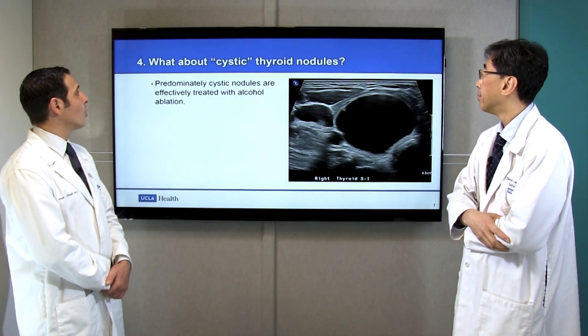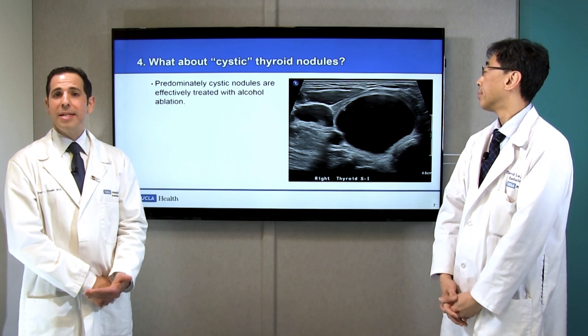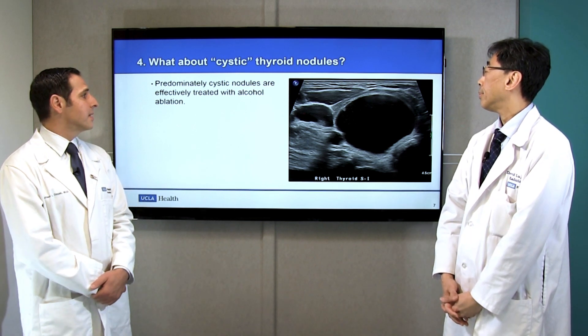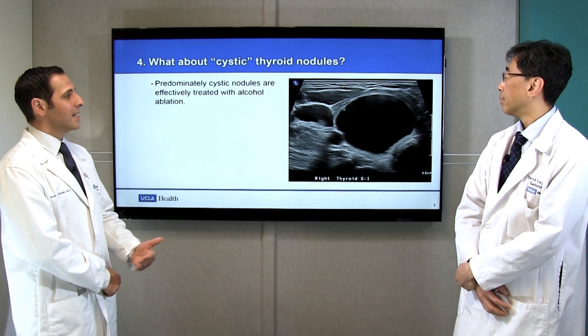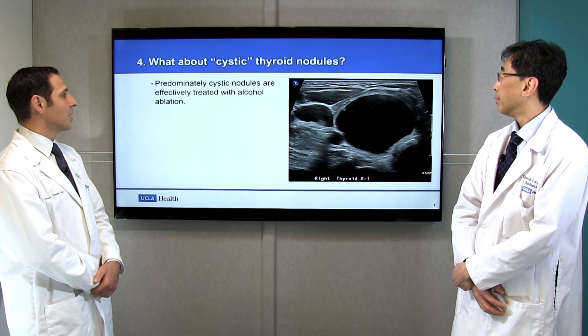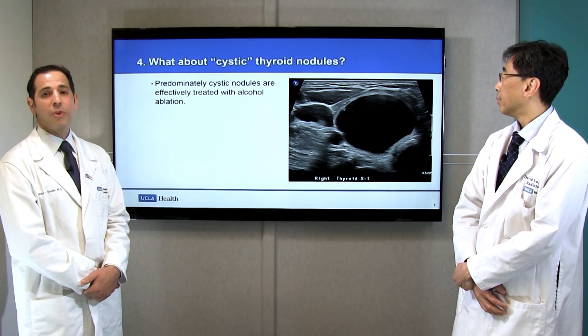Question number four: what about cystic thyroid nodules? Sometimes a nodule is described as cystic, meaning it is fluid-containing — the composition is predominantly fluid rather than solid. These nodules can also be treated with minimally invasive techniques. However, we find that injecting a small amount of alcohol, which serves as a sclerosant to scar the nodule, is better in cases of predominantly cystic thyroid nodules than RFA. That is also a procedure we offer in our clinic.